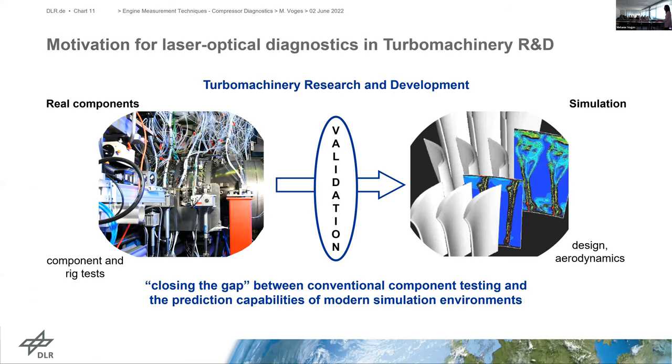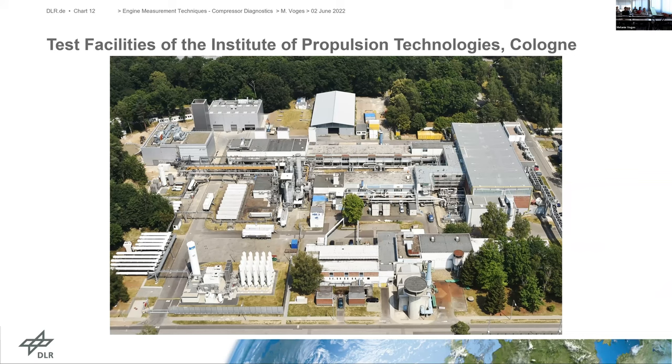What we would like to achieve is to close the gap between conventional component testing with standard instrumentation — which is expensive and time-consuming — and the prediction capabilities of modern simulation environments. Both sides need validation data. Today I will concentrate on the compressor test facilities we have.